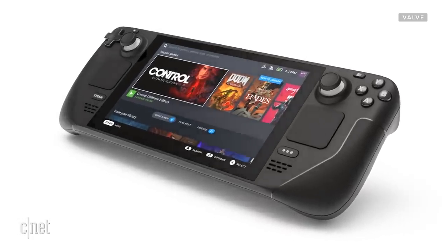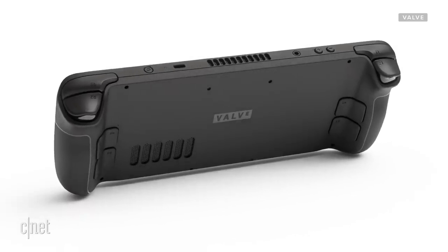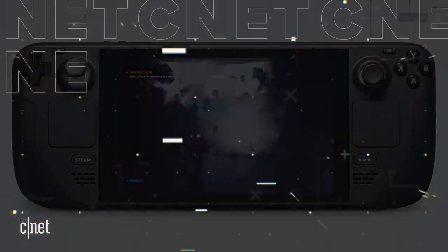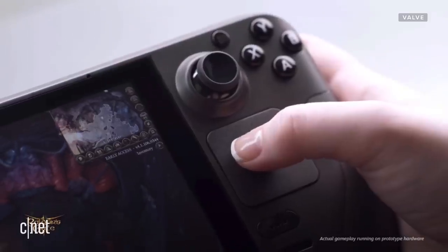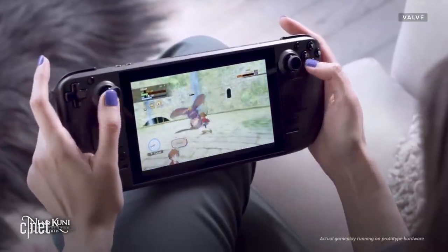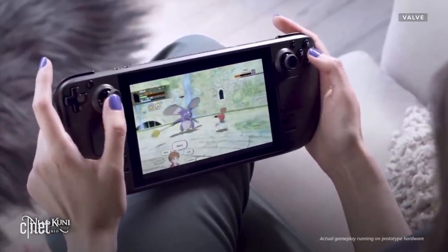The Valve Steam Deck — is it a PC? Is it a console? We've got the details. Valve just surprised pretty much everyone by announcing the Steam Deck, a powerful handheld device that has access to your entire Steam library. Almost immediately, the internet erupted in heated discussions. It's a Switch competitor. It's a PC. It's dumb. It's brilliant. The internet's a lot sometimes. Let's break it down by specs and features and then put it into a larger context.